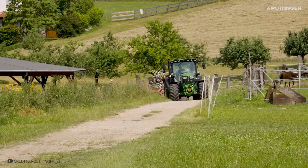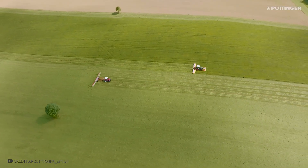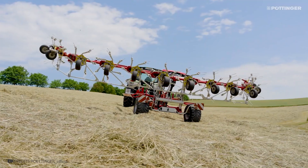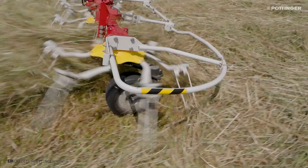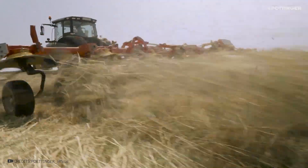This machine is used on farms and agricultural fields for harvesting large quantities of hay. Its primary task is to ensure the grass dries evenly by turning it over. This is achieved using a special mechanism attached to a tractor. The mechanism is equipped with 16 rotors positioned at an angle, which allows them to effectively spread the grass during rotation, ensuring even drying.